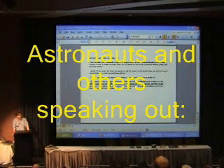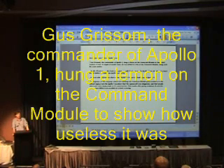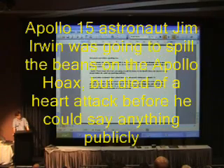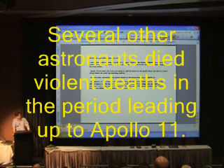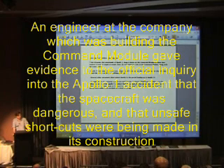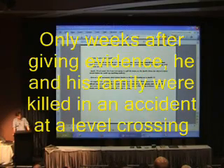Then there's the problem of the astronauts speaking out — or not, as the case may be. Gus Grissom, the commander of Apollo 1, hung a lemon on the command module to show how useless he thought it was. A couple of weeks later, he was killed in a fire in the command module, along with his crewmates. Apollo 15 astronaut Jim Irwin was going to speak out about the Apollo moonwalks, but died of a heart attack before he could say anything publicly. In fact, several other astronauts died violent deaths in the period leading up to Apollo, leading to speculation that they were killed to keep them silent. An engineer at the company building the command module gave evidence to the official inquiry into the Apollo 1 accident that the spacecraft was dangerous and that unsafe shortcuts were being made in its construction. Only weeks after giving evidence, he and his family were killed in an accident at a level crossing.